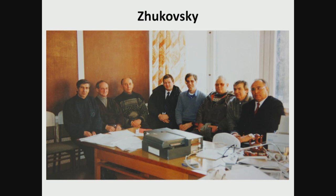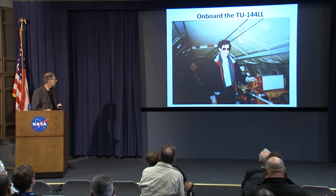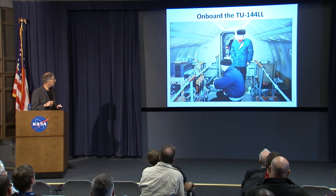This shows a typical office at Zhukovsky — very reminiscent of a 1950s feel. Key players visible include Borisov the chief pilot in the center, the chief engineer, the chief instrumentation engineer, and the chief designer. I did do some actual work on the aircraft when I was there.